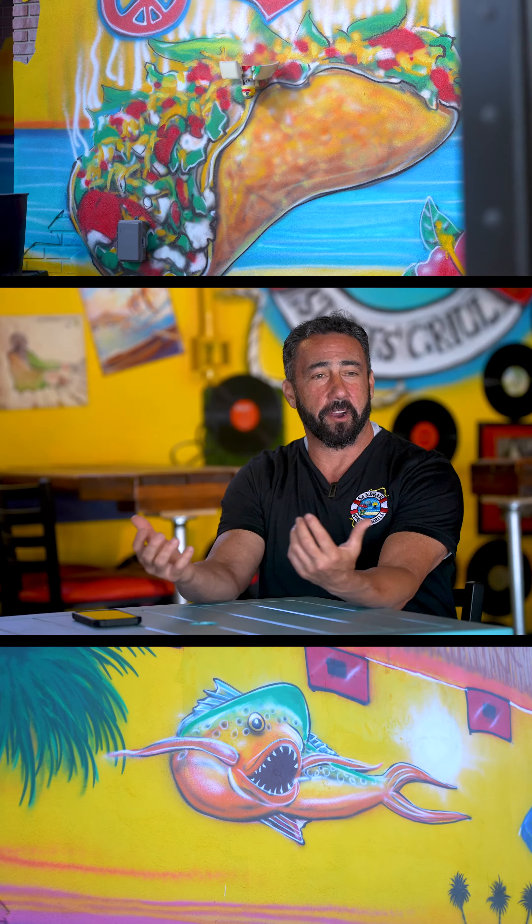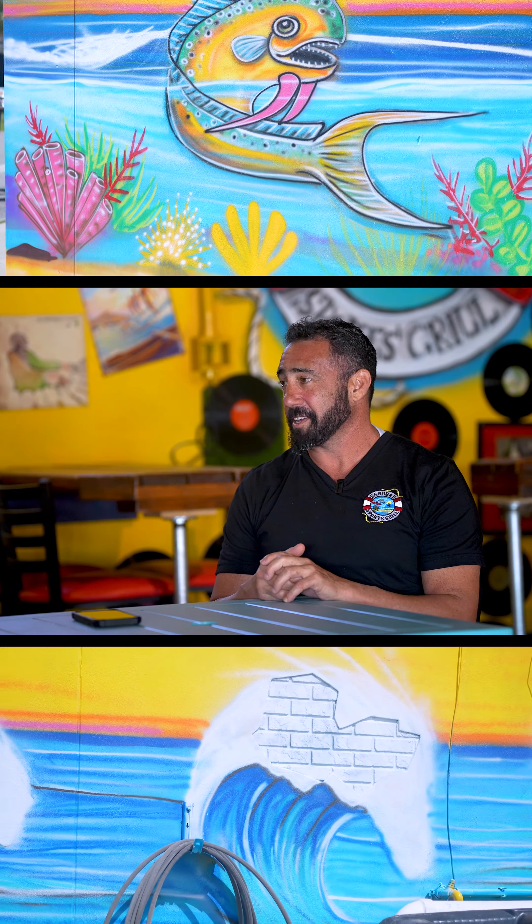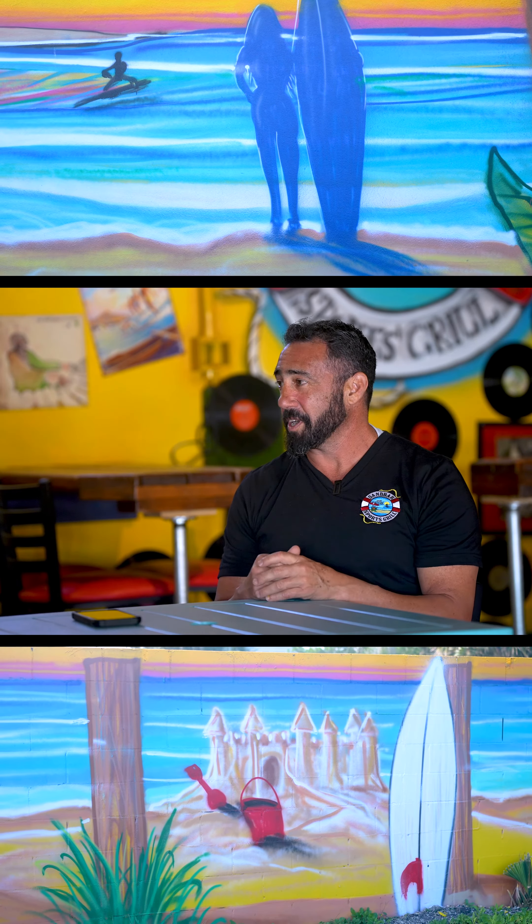We are the home of the fish taco. The Baja fish taco is something that we saw out in California back in the 90s that we just wanted to bring to Central Florida.